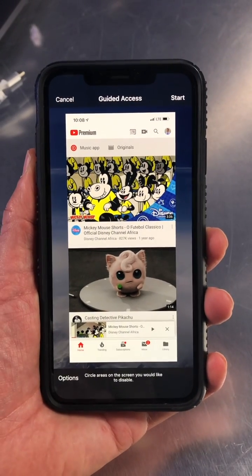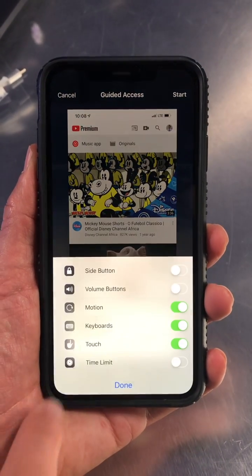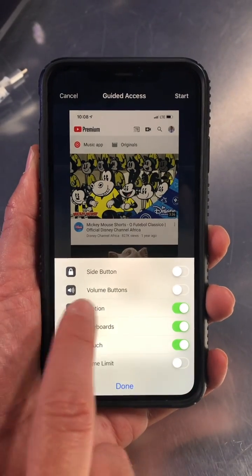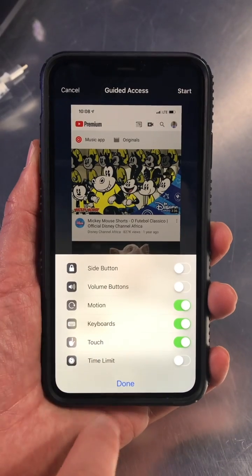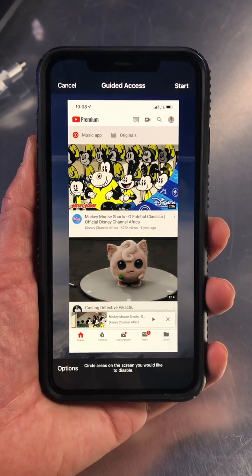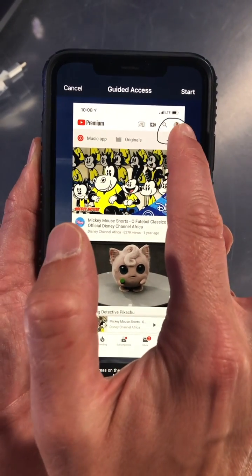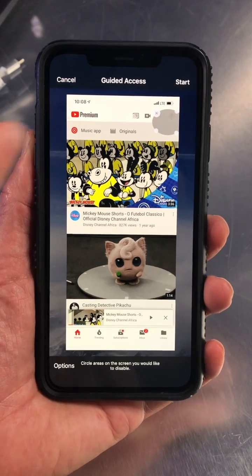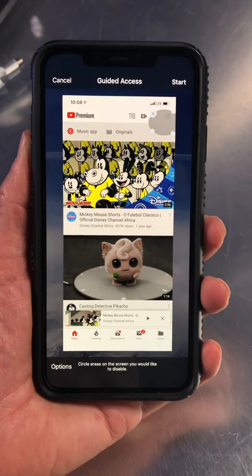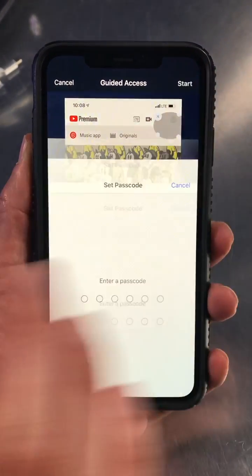So you start Guided Access, and now here's the best part — you have some options. You can choose what to disable. So if you want to disable the side button or the volume buttons — like if your kids change the volume all the time — you can do that. Those are up to you, you don't have to change any of that. But the other cool thing is you can trace a portion of the screen where you don't want your kids to use. So if you don't want them searching or going into settings, just go ahead and trace over that and press Start.